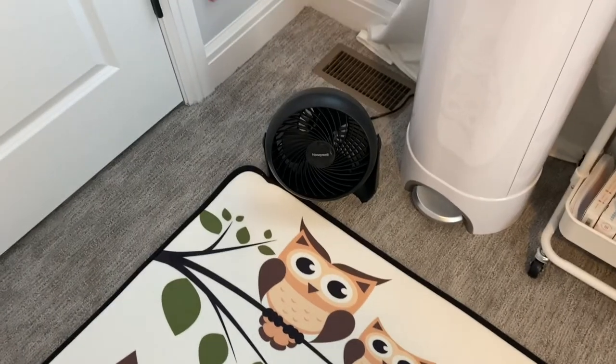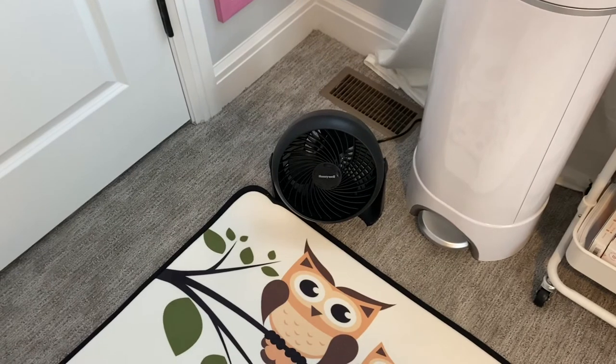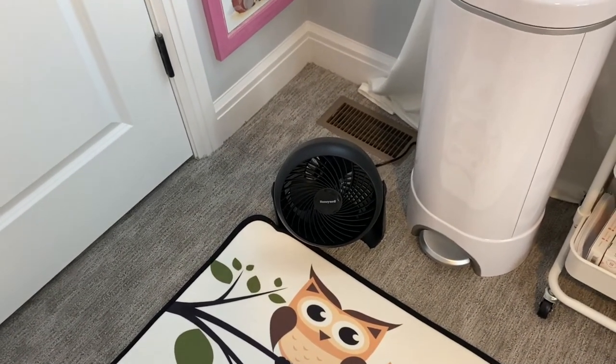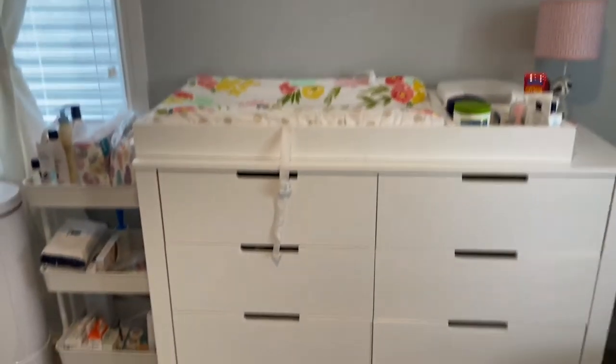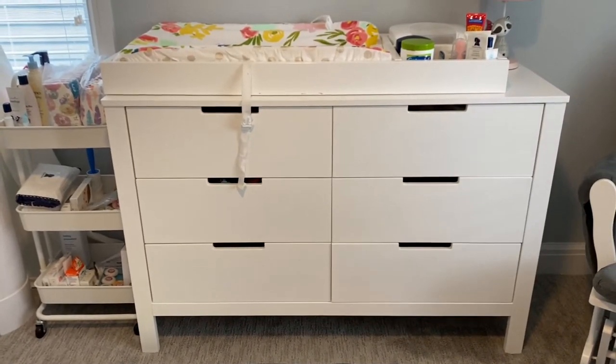I have this little fan in here because, as you saw on the thermometer, this room tends to get a little hot. Even though she has a ceiling fan, I prefer this one in the corner because I feel like the ceiling fan blows too much air directly on her, and I worry about her getting sick.